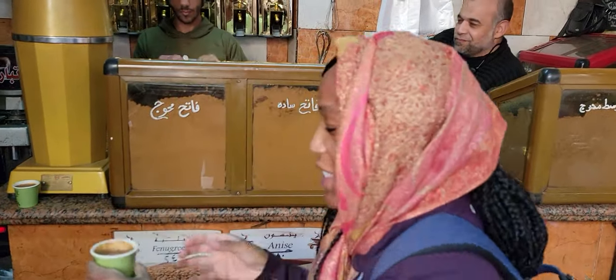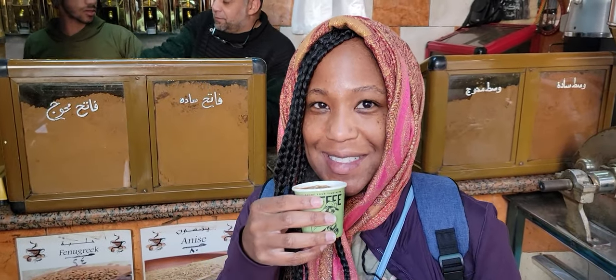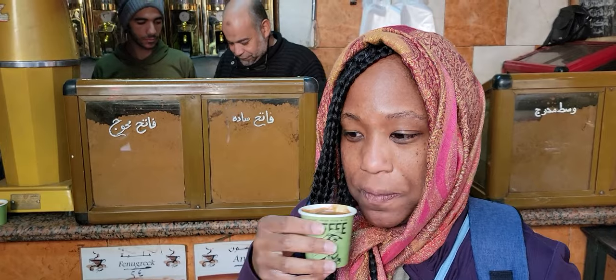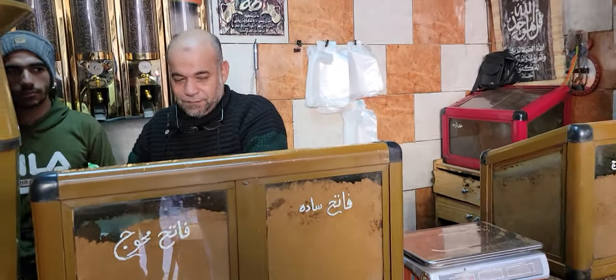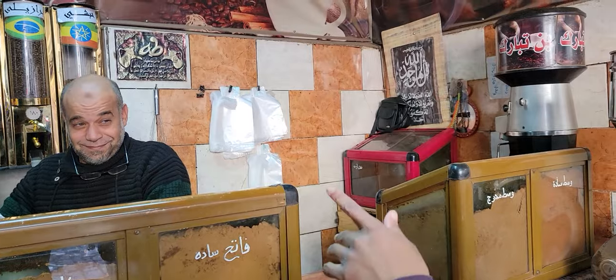We're in Egypt drinking some Arabian Egyptian coffee with spices. Let's taste it. That is really good — it's a little sweet and has a lot of flavor in it. We have the coffee beans here, and the spices are here. Can you tell us where you get your coffee beans from?